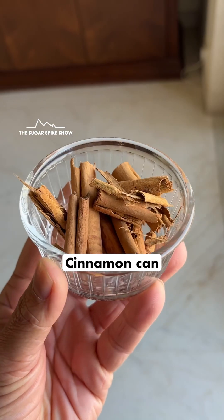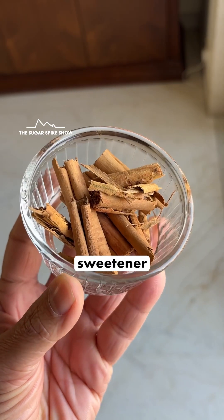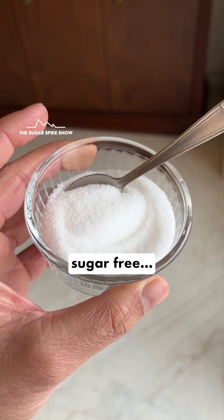But the good news is this: cinnamon can technically be added along with any sweetener — like desi khand or even sugar-free — which may further help in reducing blood sugar levels.